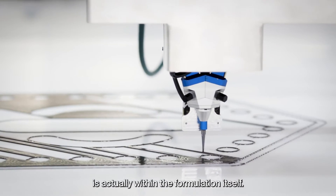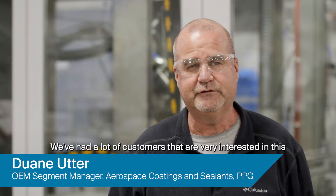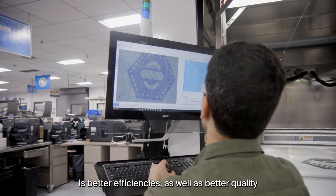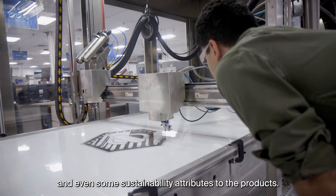The improved performance that this technology brings is actually within the formulation itself. We've had a lot of customers that are very interested in this, and what they're looking for is better efficiencies, as well as better quality and even some sustainability attributes to the products.